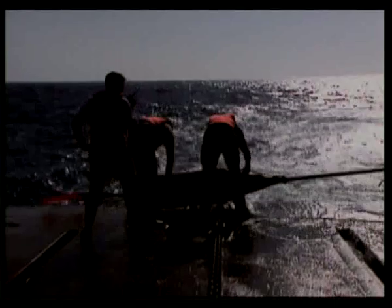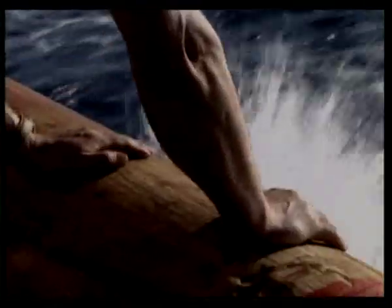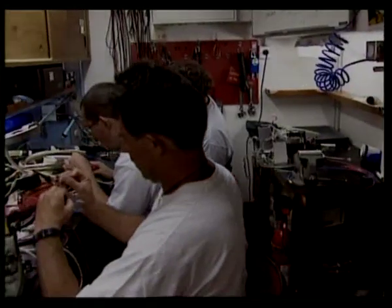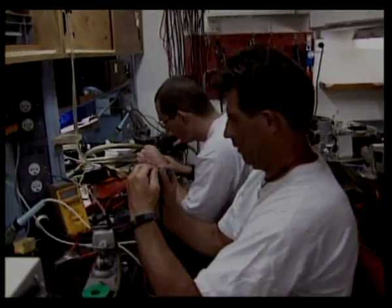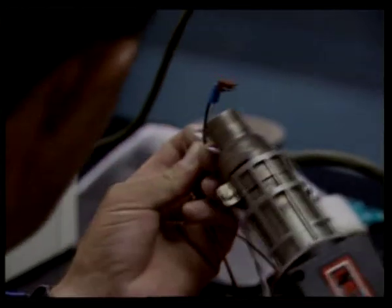A simple buoy and flag mark one boundary of the wreck site. It was in these very waters that the Titanic drama began, some 85 years ago. Exploring the Titanic has been likened to conducting a technological orchestra with engineers, divers, and scientists.